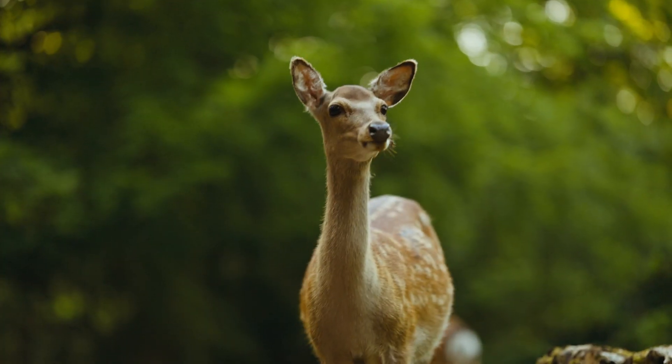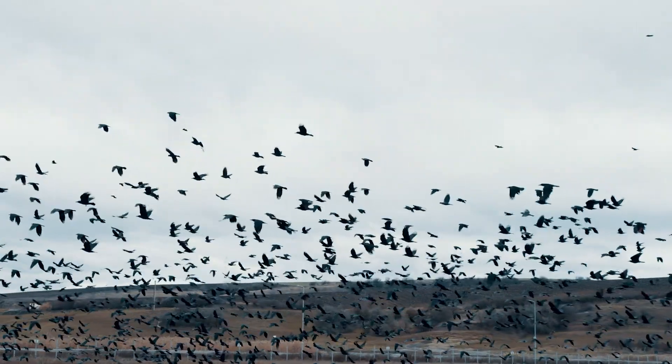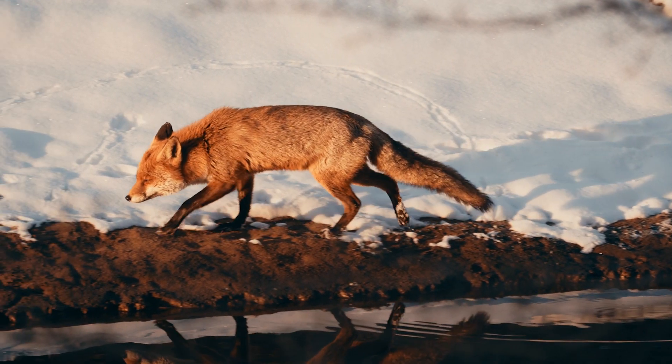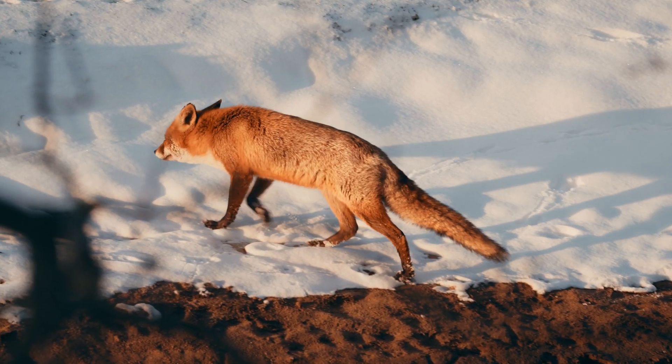Connectivity corridors are a vital tool for wildlife conservation in an increasingly fragmented world. By providing safe passage for animals, these corridors can help maintain biodiversity and support the long-term survival of species. The success of Banff's wildlife crossings shows that with careful planning and design, connectivity corridors can make a real difference for wildlife. Together, we can work to build a more connected and resilient future for all species. Check out the description for more information.